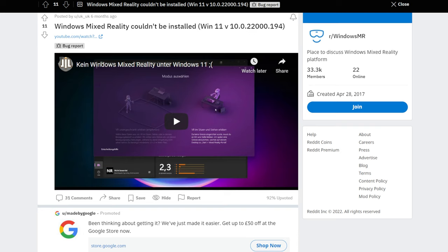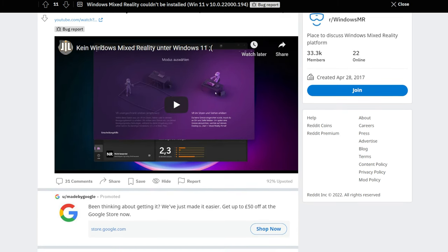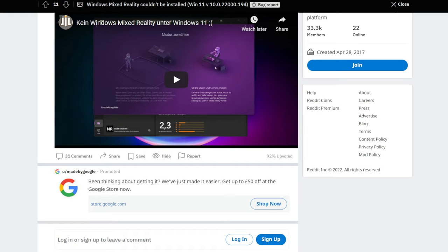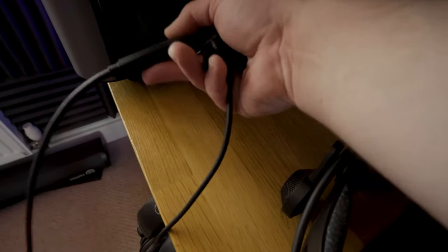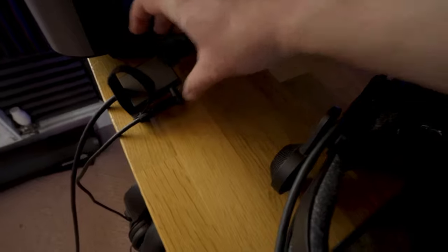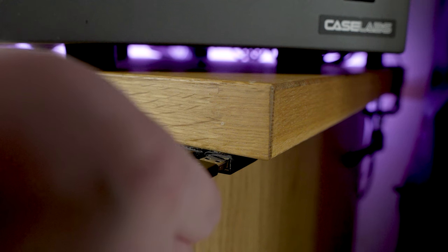So I did what every good software engineer does — I went to Reddit and I found a smorgasbord of helpful advice. I started knocking off my technical problems one by one. I discovered that my connection problems were related to an incompatibility between the stock cable and the AMD X570 motherboard I was using. A quick and surprisingly helpful call to HP, and they dispatched a new cable out to me.